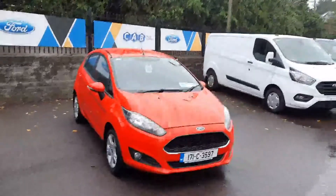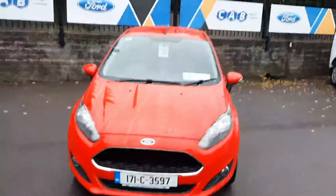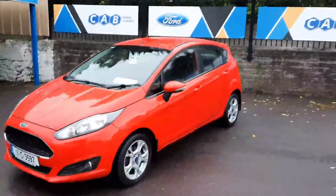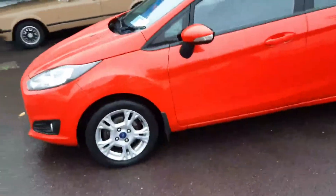Hi all, Leo here at CAB Motor Company presenting this 171 Ford Fiesta ZTEC. It's a 1.25 petrol with just under 56,000 kilometers on the clock, finished in a lovely red color with alloys.